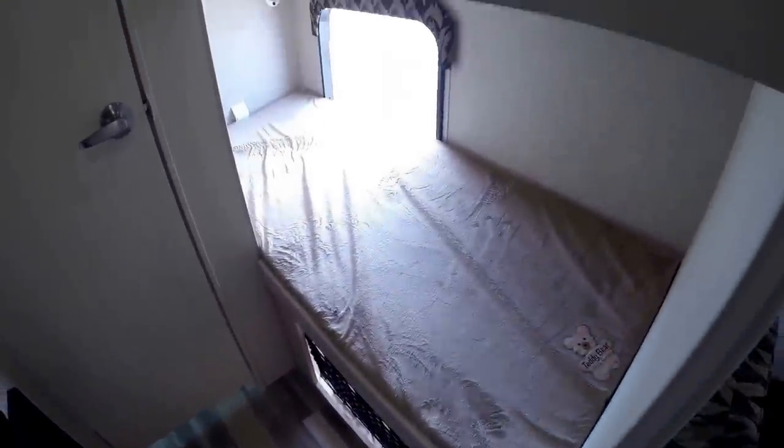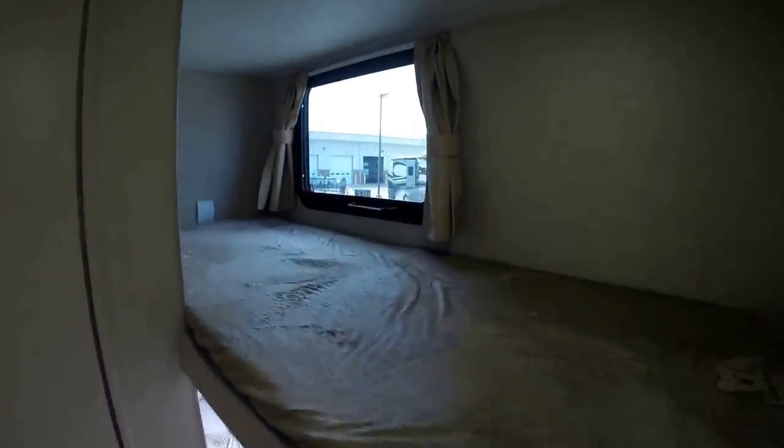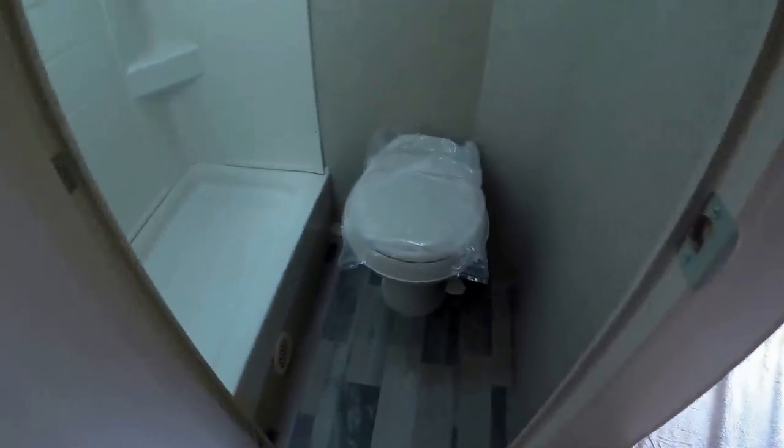And the bunks — nice window up top with a screen. Then we've got our bathroom. Lots of knee room in front of that toilet. And then you've got your shower. I'm 5'9", just so you can get a feeling for the height.